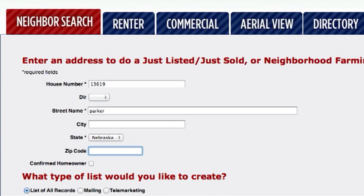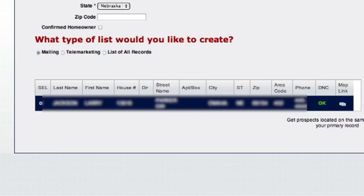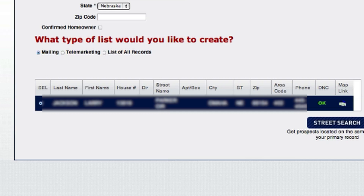Next, choose the type of list you'd like to create — either all records, mailing, or telemarketing — and hit search. Our powerful search tool immediately locates that address.